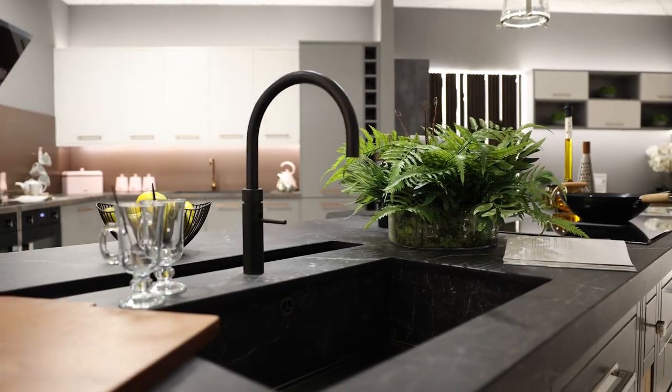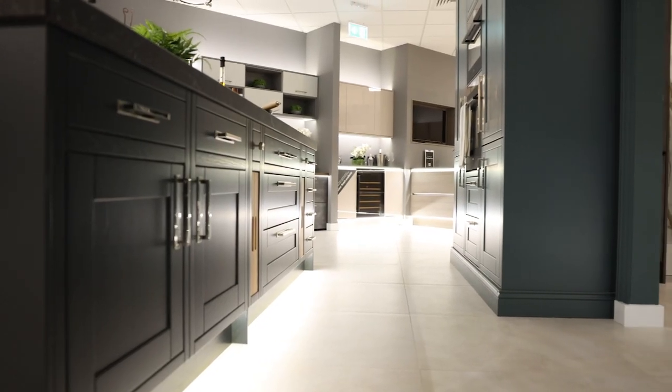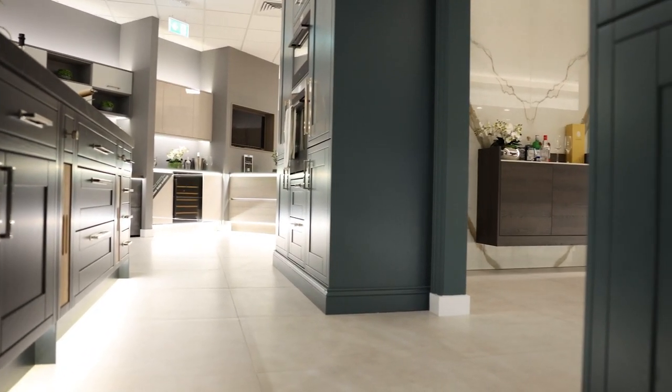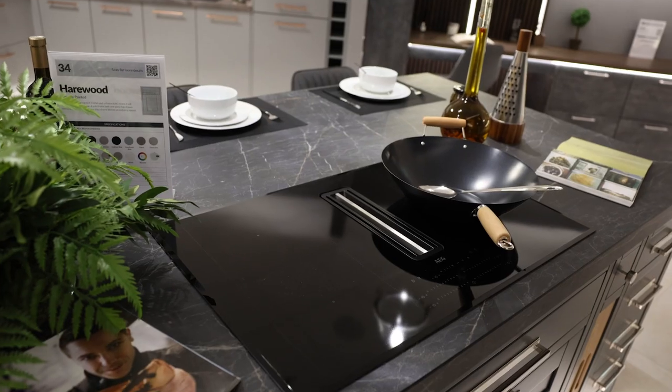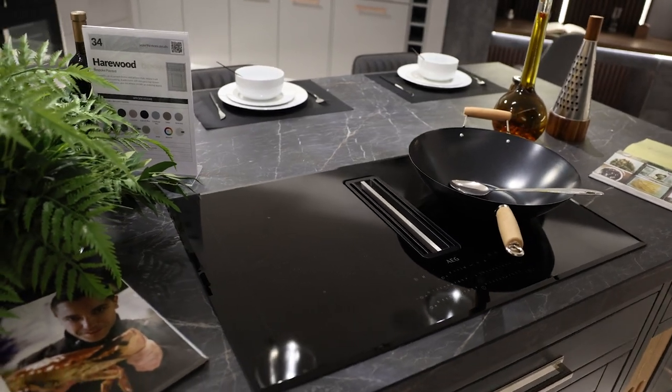In this display, we've actually worked around the opening into another kitchen display using our tall units bridged across the top with top box units. With the line of sight in mind, we've included an extractor hob just to free up that ceiling space.